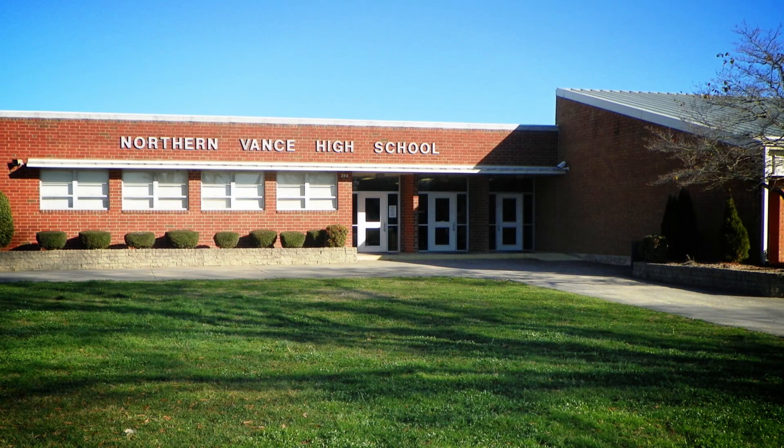I teach an engineering class here at Northern Vance High School and I'm always looking for real-world projects. We found this competition that NC State was running called the Prize for Innovation. The rules for entering were pretty simple — you just had to come up with an innovative product that would help somebody in the community, so we began by looking for a community problem right in our own classroom.